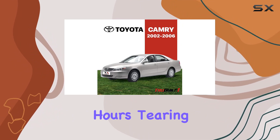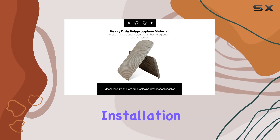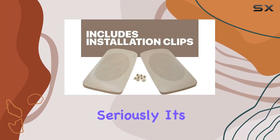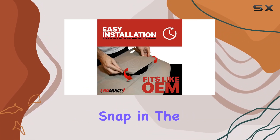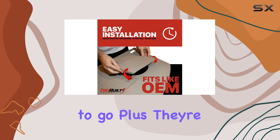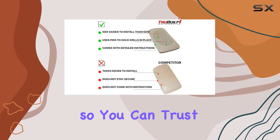And wasting hours tearing apart your car. With TrueBuilt One Automotive's drop-in grills, installation is a breeze — seriously, it's a game changer. No need to remove the rear deck or seat; just snap in the retaining clips and you're good to go. Plus, they're made to OEM specifications, so you can trust in their quality and durability.